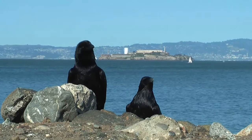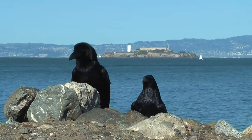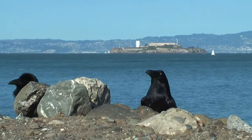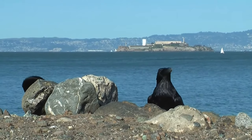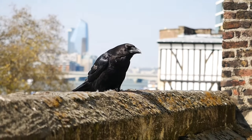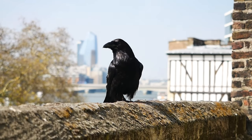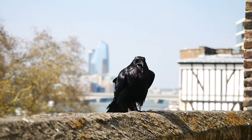They are also phenomenal mimics and use this to their advantage. They sometimes mimic wolves, foxes or vultures in order to get them to come to a dead animal if they themselves are unable to get to the meat inside. In captivity they also become great mimics of people, copying entire sentences and mechanical noises.